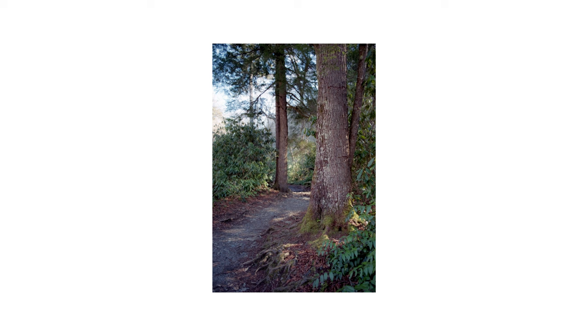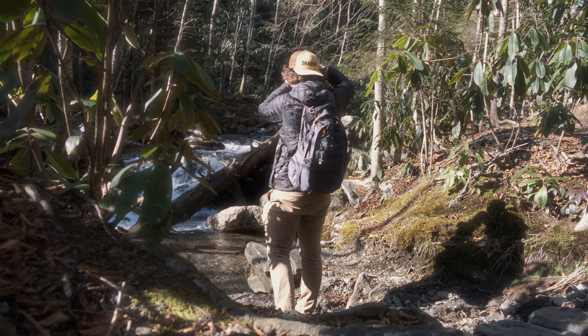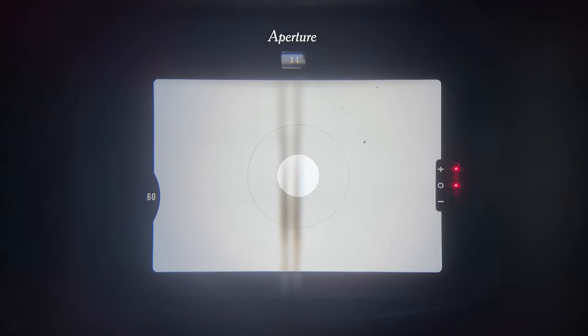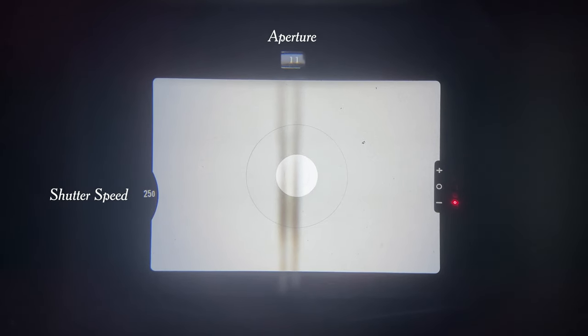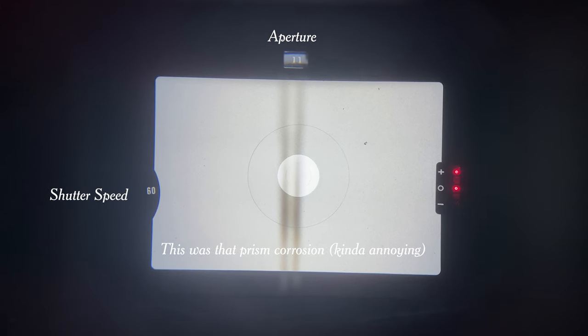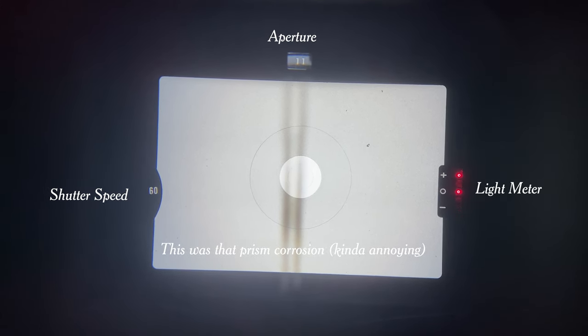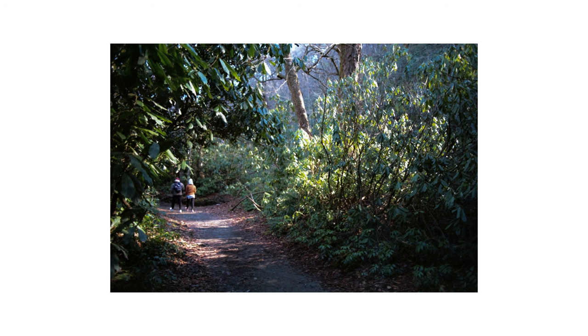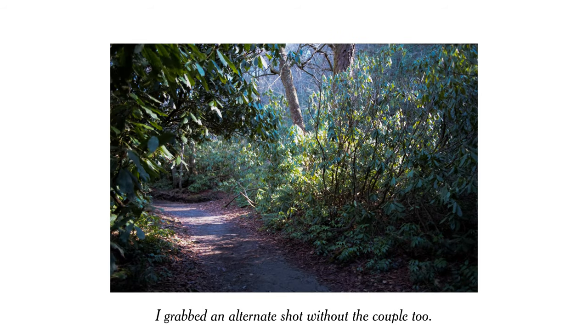As far as 35mm cameras go, this one had quite a pleasant shooting experience. The viewfinder actually gives you a lot of analog data like your aperture and shutter speed, so you don't have to look away from your composition to make adjustments. Also, the light meter is unbelievably simple, so it was really fast to whip out shots like this. Now all I have to do is figure out how to not miss focus, but I still think it's a decent shot.